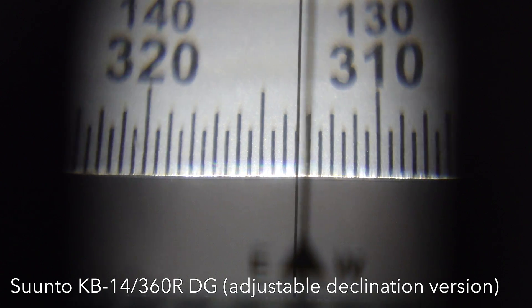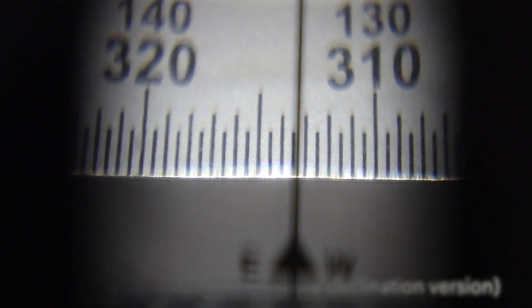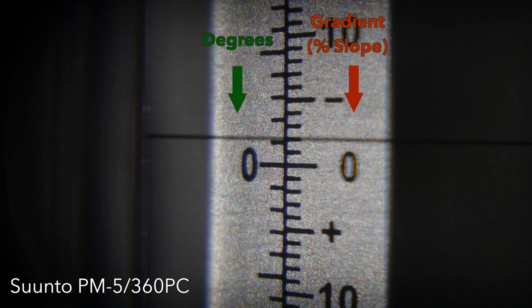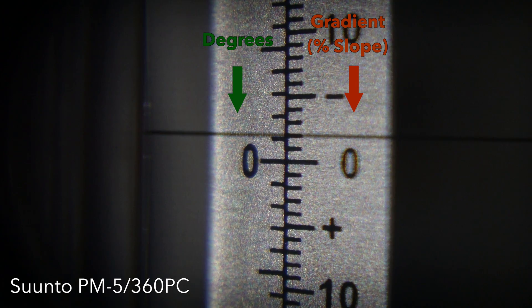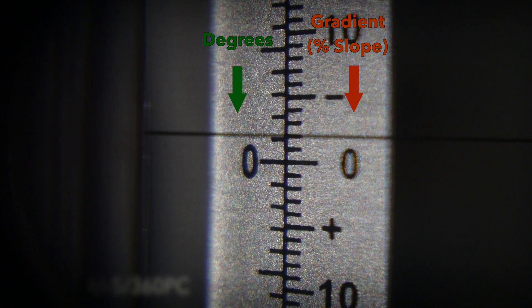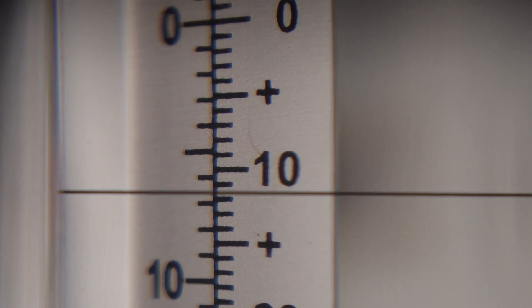Besides, the version without declination adjustment is about $30 cheaper. There are also several versions of the Suntoo inclinometer with measurement units in degrees, gradient, topographic scales, secant scales, and height in meters for arborist use. For cave survey, I recommend the PM-5 360PC model, which has a degree scale on the left side of the dial that goes from minus 90 to plus 90, and percent slope on the right side.